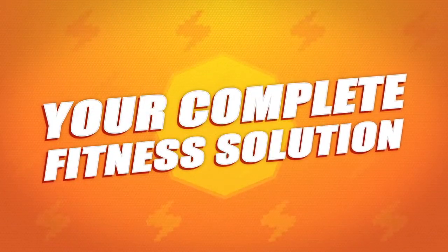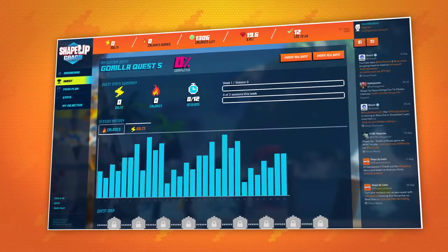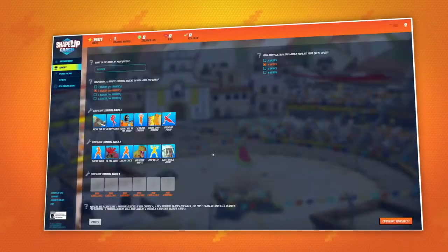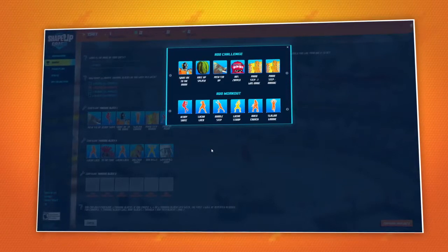After a gaming session, log on to ShapeUp Coach and customize your fitness goals. Select a pre-made training quest designed by the ShapeUp Fitness Consultant or create your own. Once saved, it will automatically sync with your Xbox One.